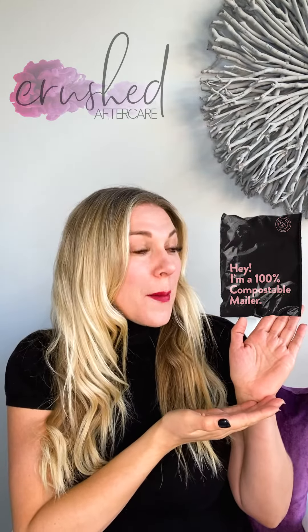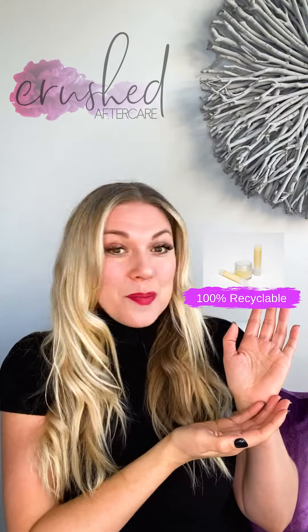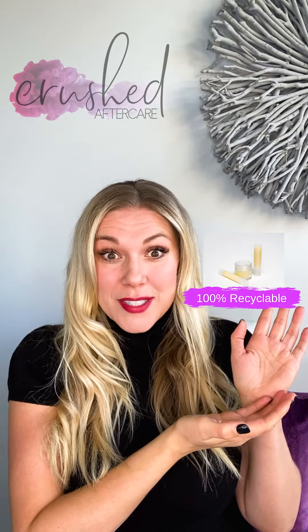Another way that we have built a sustainable business is through the packaging. We're very conscious of the packaging that we use. One thing that we use is these new 100% compostable mailers. Not only are we conscious about the way we mail and ship out our products, but we also care about the actual containers. Here at Crushed Aftercare, our containers are 100% BPA free and recyclable.